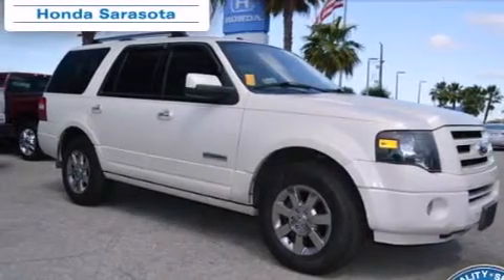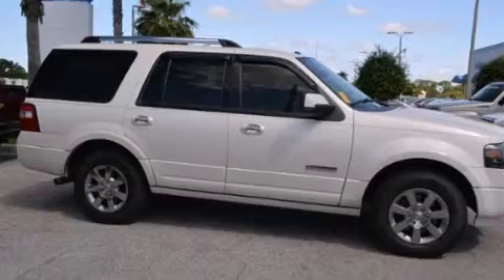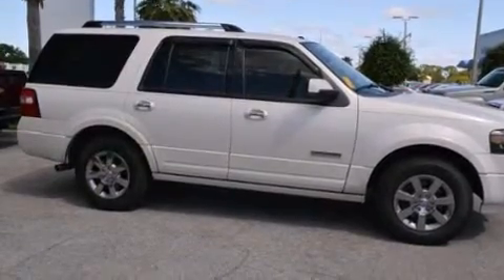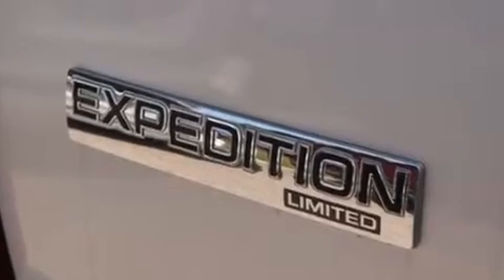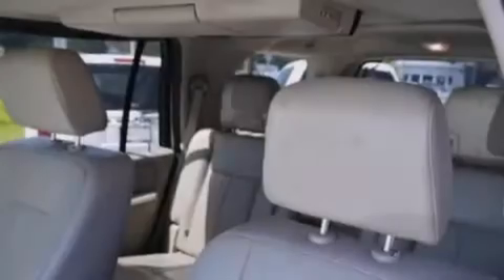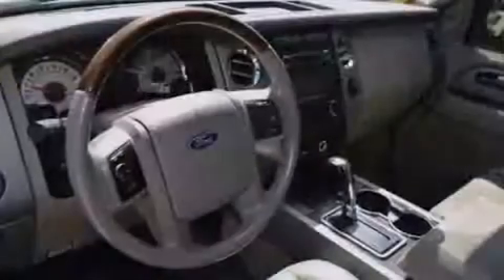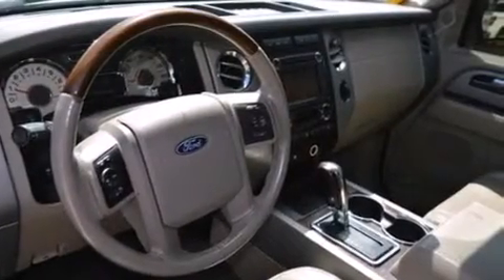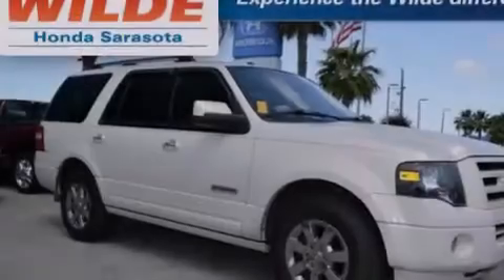Adjustable driver pedals, memory settings for the seat's positions so you can recall your favorite alignments with the push of one button, cruise control, a multi-disc CD player, a driver airbag, rear seat child-proof door locks, a pass-through rear seat, steering wheel mounted controls, an auto-dimming rear view mirror, and the leather seats provide great support and create an overall luxurious feel.